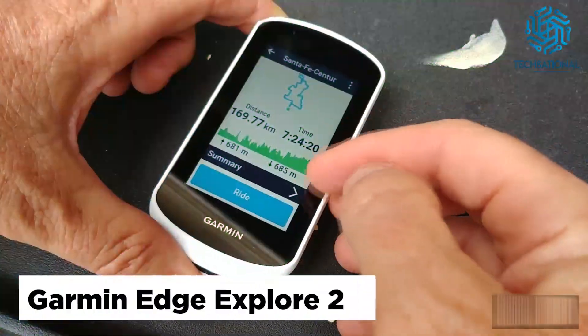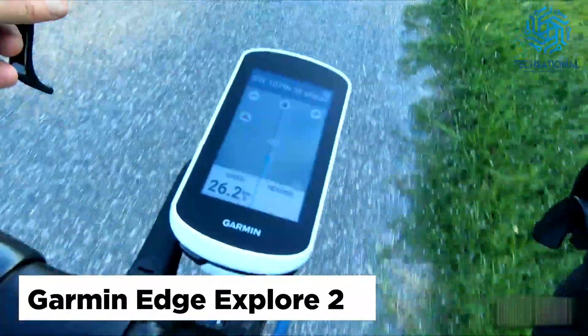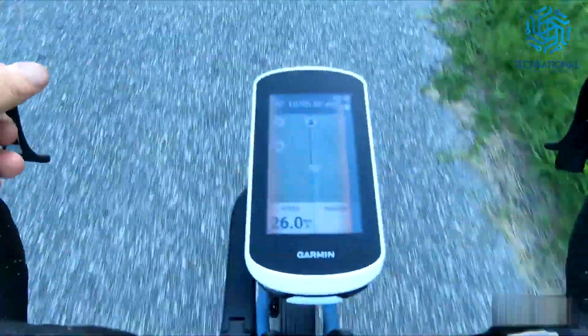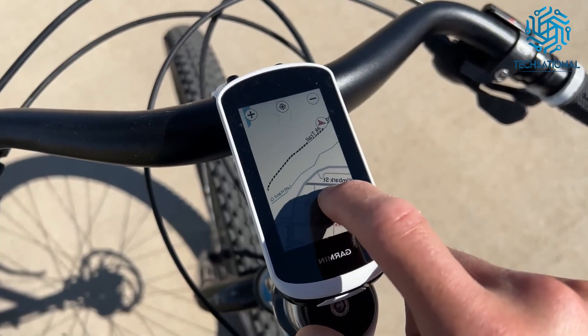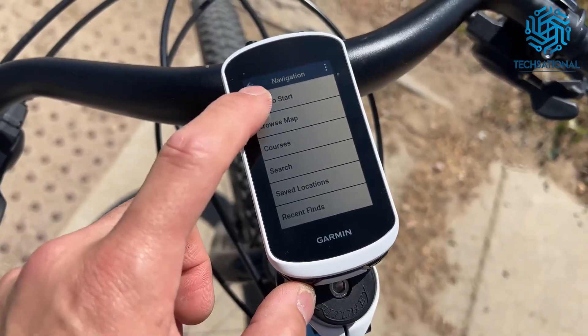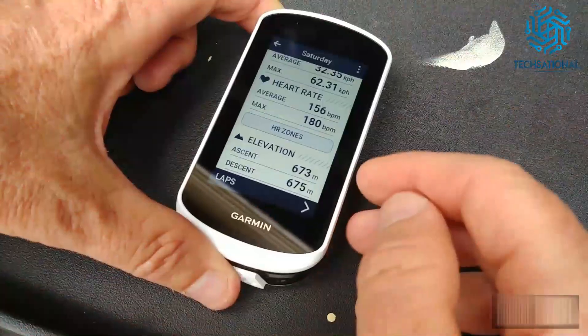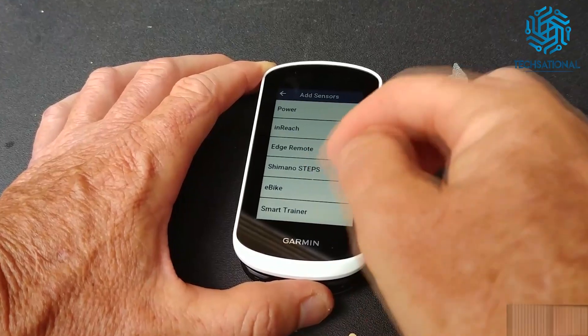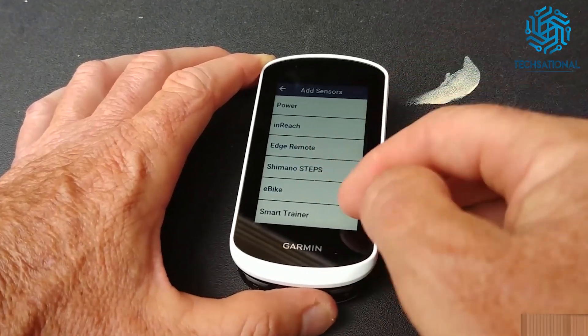Garmin Edge Explore 2. Stay apprised of your location at all times when you use the Garmin Edge Explore 2 GPS Bike Computer. This dependable and easy-to-use GPS cycling computer offers bike-specific navigation, so you don't find yourself in places you don't want to be. Moreover, it has up to 16 hours of battery life when you use it frequently, but it can reach up to 24 hours of battery life when in saver mode.